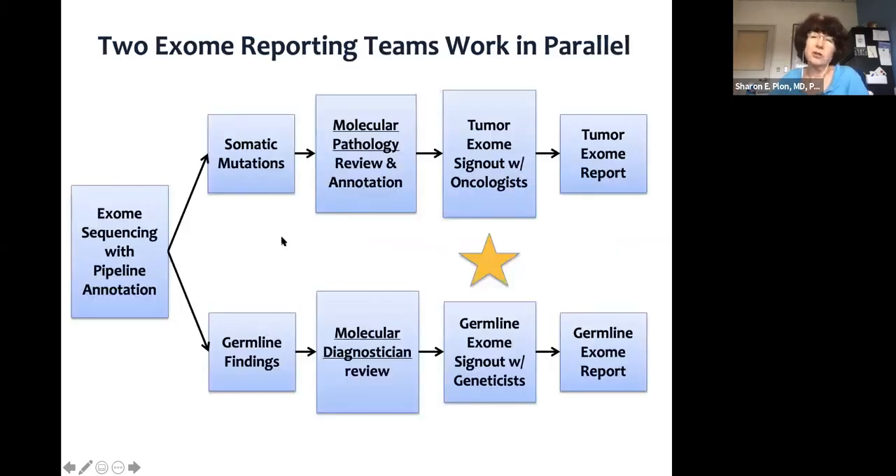People who report germline results and people who report tumor results are often different teams — true in BASIC-3, in our Kids Can Seek study, and still true in the MATCH trial. For germline reporting, these are often ABMGG- or Association of Molecular Pathology-certified individuals comfortable reporting germline variation including genes associated with secondary findings. Tumor teams tend to be more molecular pathology trainees and pathologists working with oncologists. So throughout the study, if there's an unusual germline case, the germline lab pings me and our genetic counselors; an unusual tumor case goes to our oncology colleagues.